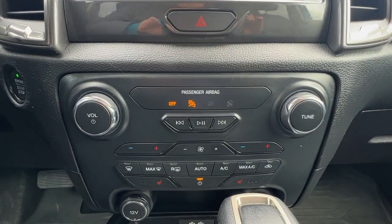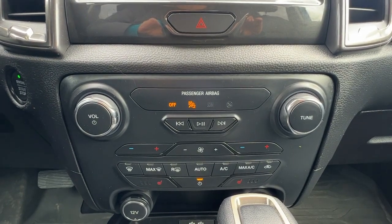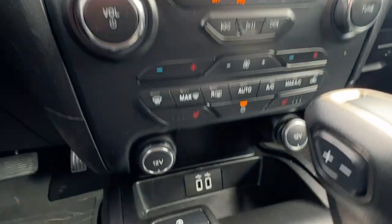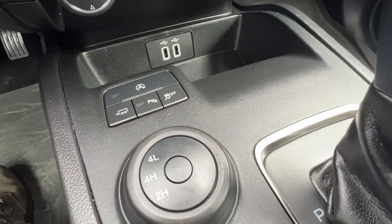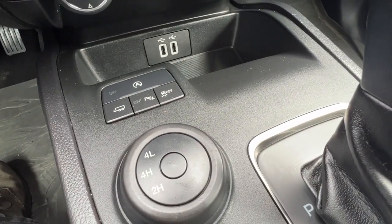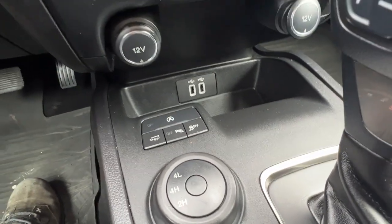Moving down we've got our dual zone electronic climate control with air conditioning and rear window defrost, and coming down a little bit more we're going to find our auto stop-start, trailer rear parking aid, traction control, and our four-wheel drive dial.